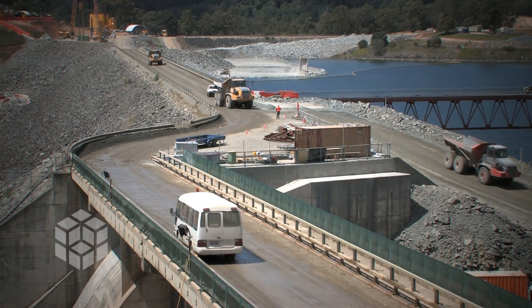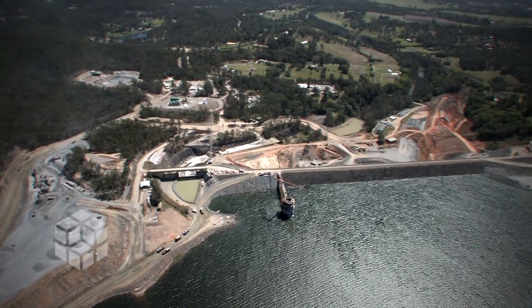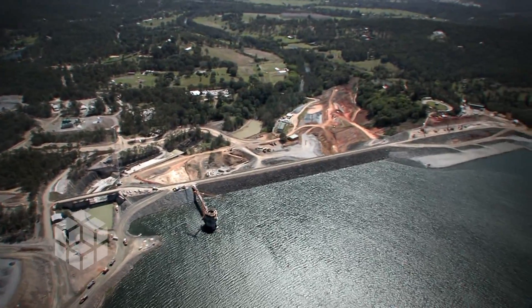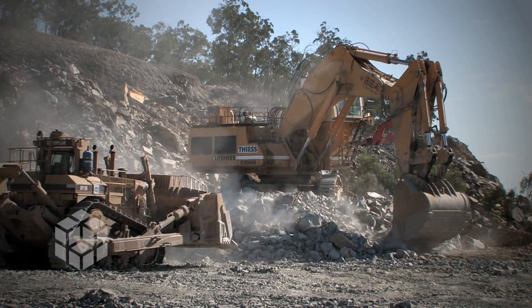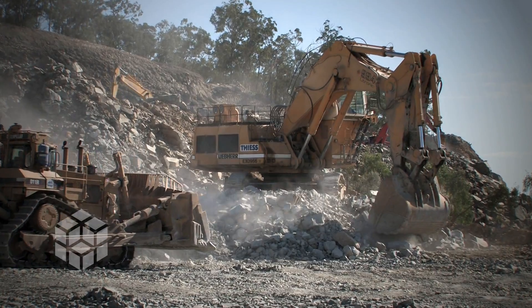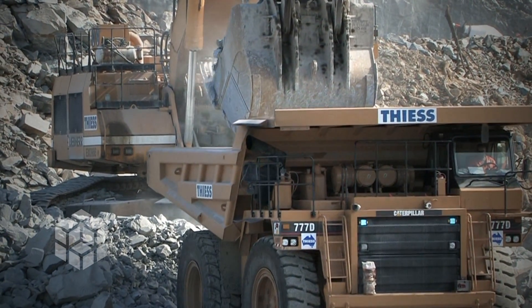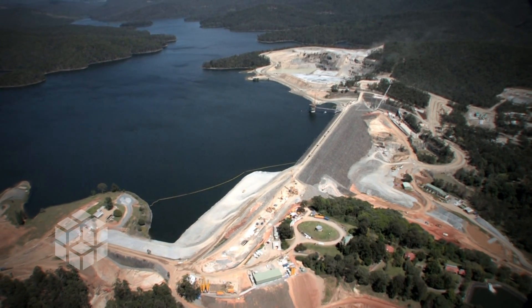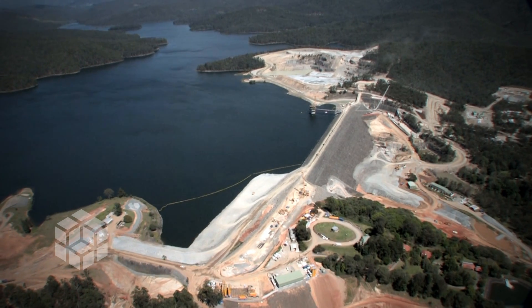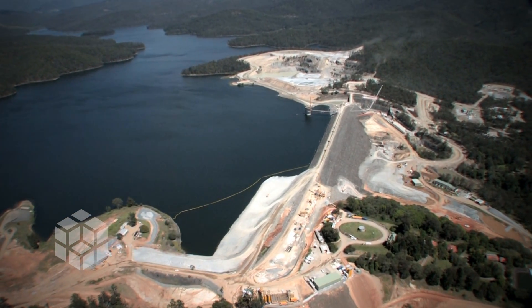Stage 1 of the Hinze Dam in Queensland, Australia, provided a storage capacity of 42,400 megalitres of water for the population of the Gold Coast. Stage 2 increased this to 161,070 megalitres. The Hinze Dam Stage 3 project, raising the embankment wall from 93.5 metres to 108.5 metres, will provide a total storage capacity of 309,700 megalitres.